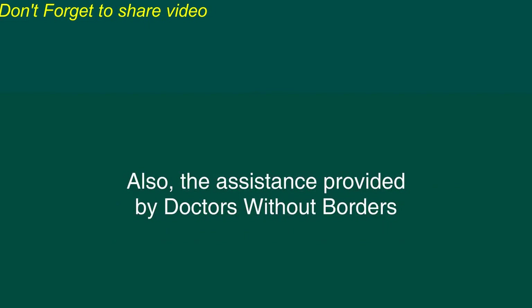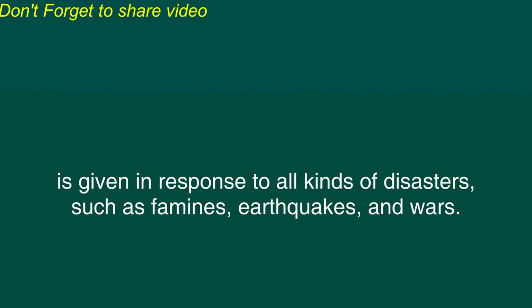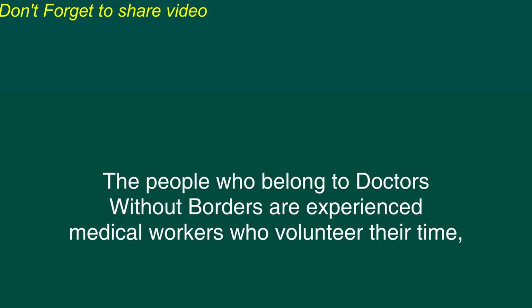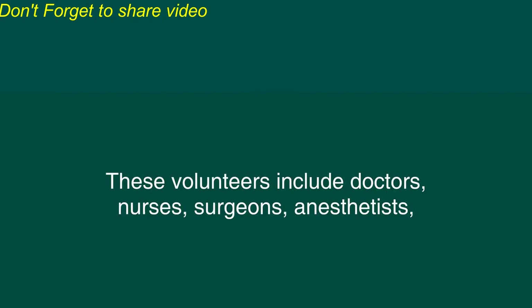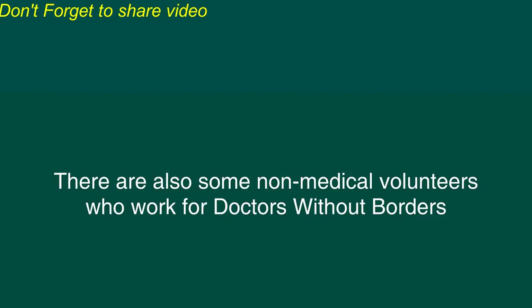Also, the assistance provided by Doctors Without Borders is given in response to all kinds of disasters such as famines, earthquakes, and wars. The people who belong to Doctors Without Borders are experienced medical workers who volunteer their time, effort, and skills in an attempt to help people who are in need. These volunteers include doctors, nurses, surgeons, anesthetists, laboratory technicians, and other medical workers.